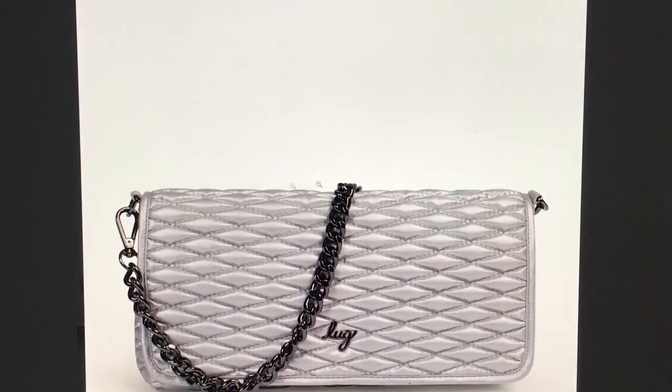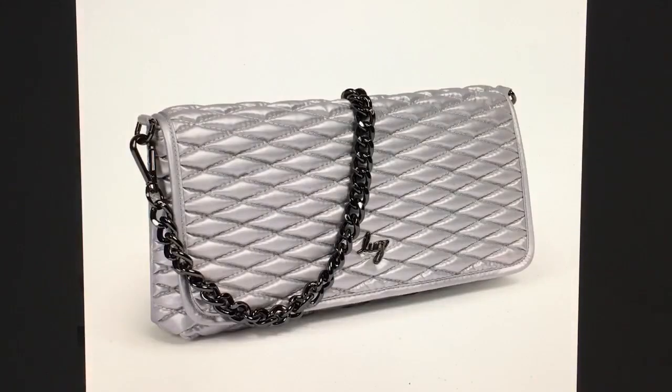This is the metallic silver — a color they've had in other bags already. I think I've actually seen this on the strap of my Rover XL.